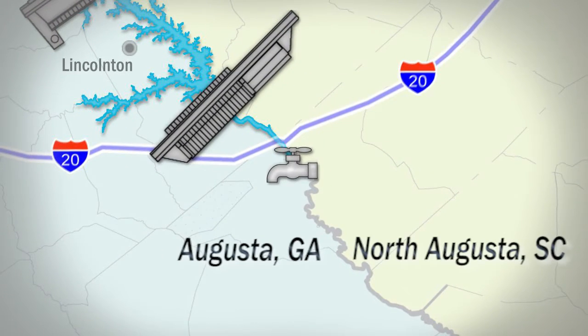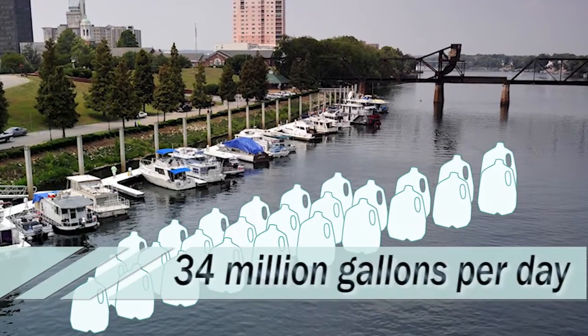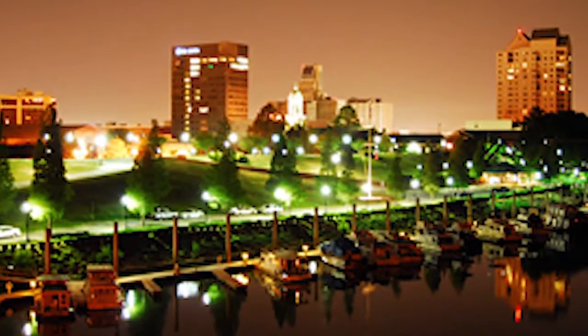The communities of Augusta and North Augusta depend on water supply from the river for commercial and residential use. The city's water treatment capacity is currently 34 million gallons per day, and the distribution system covers a service area of approximately 24 square miles.